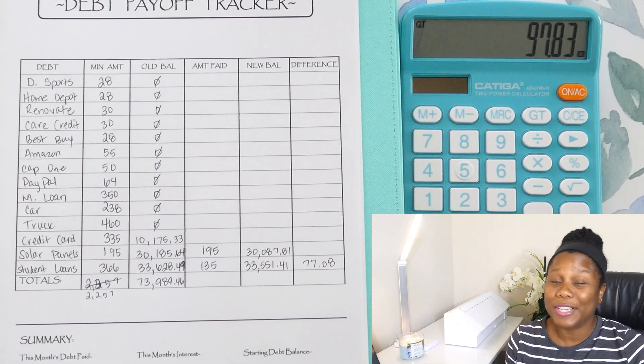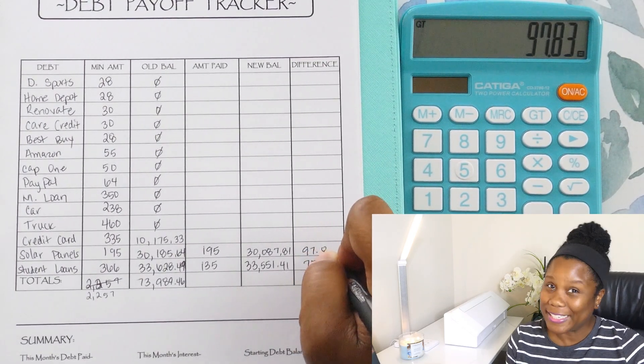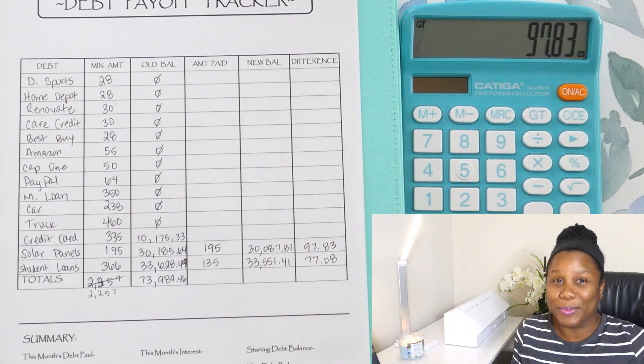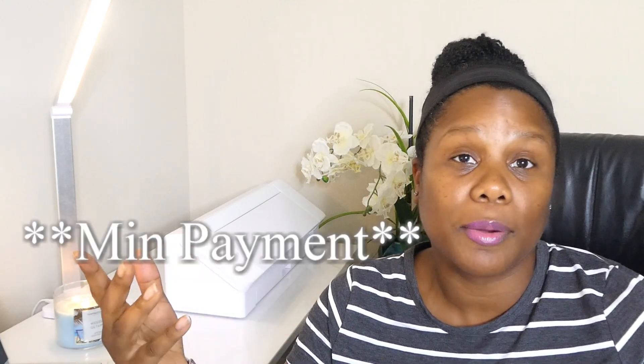Now that we've got that out of the way — you already know what those numbers are going to be — we're focusing on this credit card. So our goal is only to pay $2,257. That's just what our balance was when we started, so I aim for that amount every single month. Sometimes I may not get to it, or sometimes I go all the way over. But that's like my goal. So we definitely passed the goal.